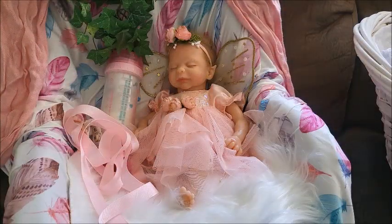Hey guys, it's Brenda from my Weeby Growns channel. Today I'm here with my partial silicone beautiful fairy girl. I bought her from Ashton Drake and she is the Dream Blossom kit by Ina Volprich and I love her so much.